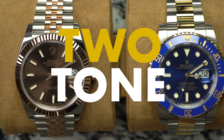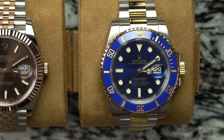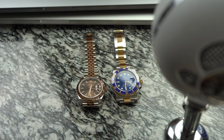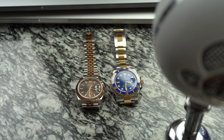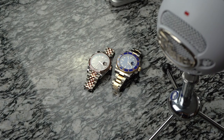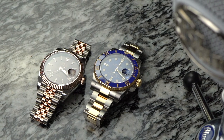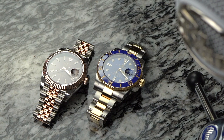Two-Tone. Gold and steel together. People are as divided on two-tone watches as these bracelets are divided in color. Watches that combine steel and gold have been around for nearly a hundred years, and in that time have been subjected to the ups and downs of popular fashion.